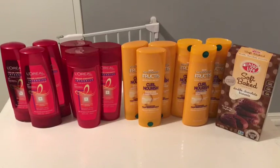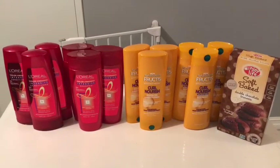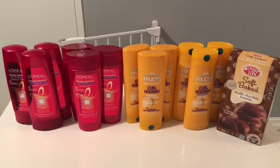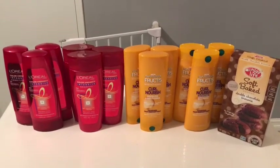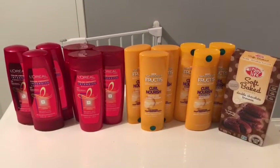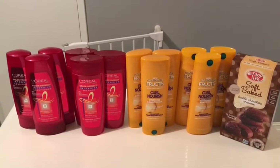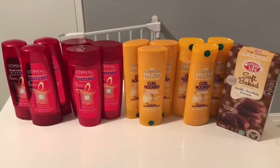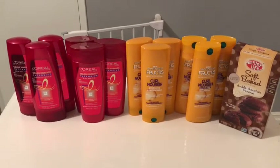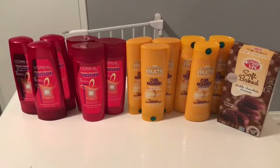On top of that, I also got one of those Enjoy Life brownies. They are $3.99 — I used a $3 coupon from the Enjoy Life website, so that cost me 99 cents. Then I got back $1 from Ibotta and $1 from Checkout 51, which made it a $1 money maker.